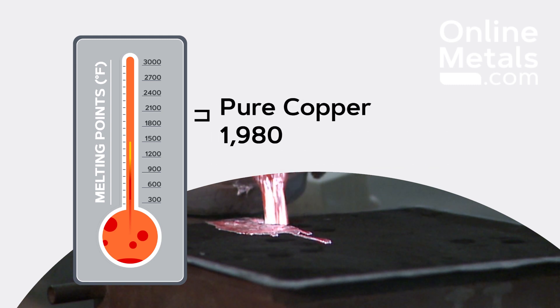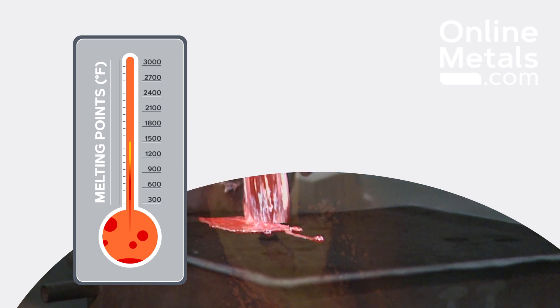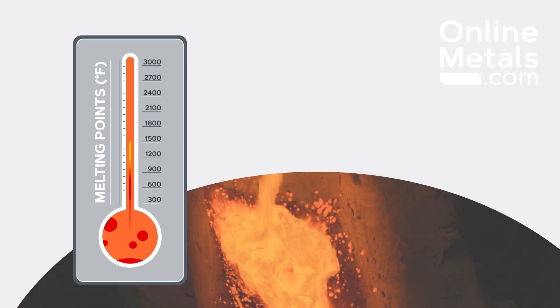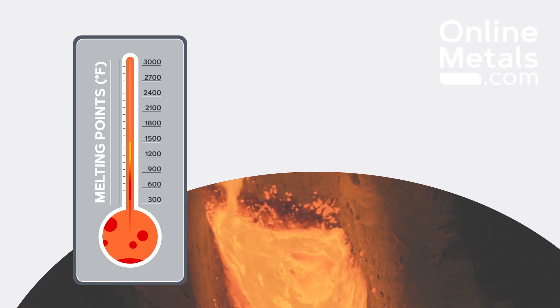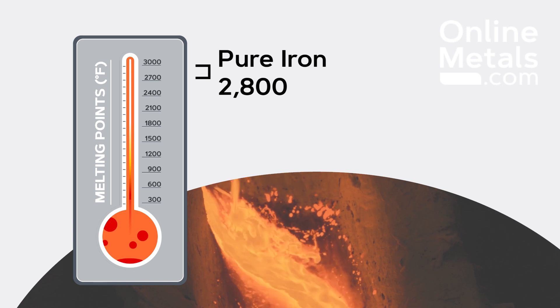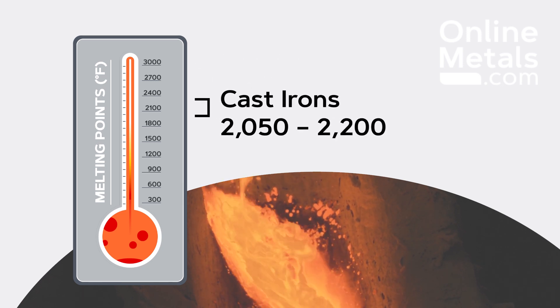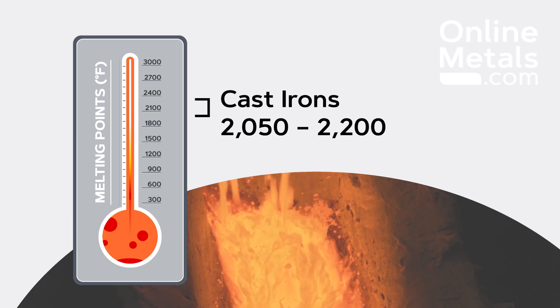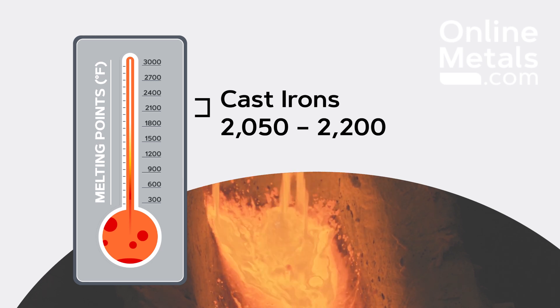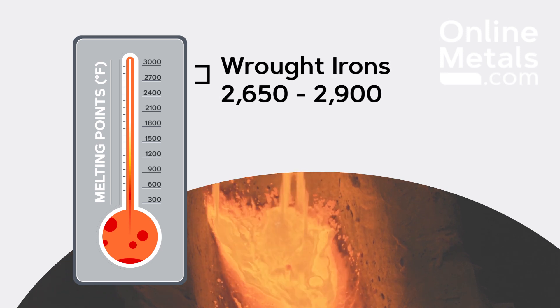Pure copper melts at about 1980 degrees Fahrenheit. Steel and iron have the largest temperature range, and it really matters how much iron is in the alloy, as pure iron melts at about 2800 degrees Fahrenheit. Heavily alloyed steels or cast irons start to melt around 2050 degrees Fahrenheit, whereas lightly alloyed steels and certain wrought irons melt at about 2900 degrees Fahrenheit.